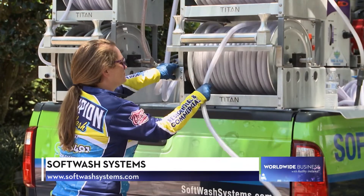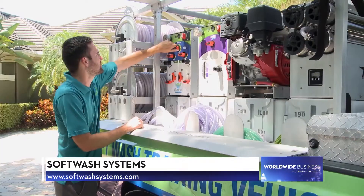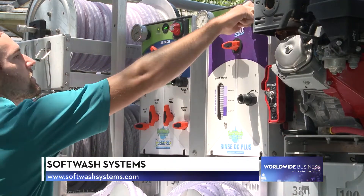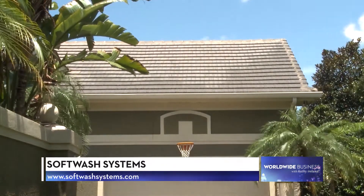So soft washing is the alternative to pressure washing. We use biodegradable water-based chemicals to emulsify dirt and grime, break down spider webs and bugs' nests, and kill algae, mildew, bacteria, and viruses while sanitizing the surfaces that we're cleaning.